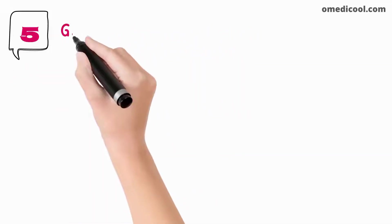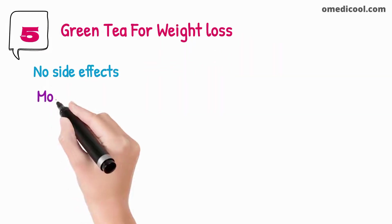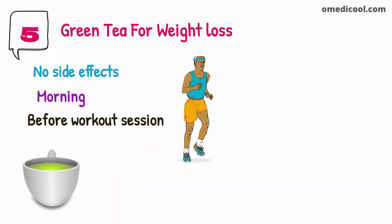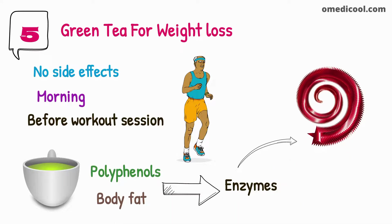Green tea is a safe and natural product for weight loss. There are almost no side effects of using green tea while losing weight. The best time to take green tea is in the morning before a workout session. Green tea is a rich source of polyphenols — molecules that play a significant role in reducing body fat by activating the enzymes responsible for dissolving excess energy from the bloodstream.